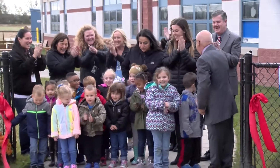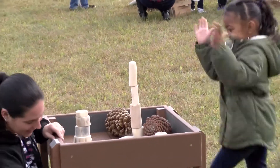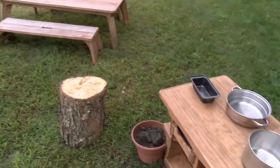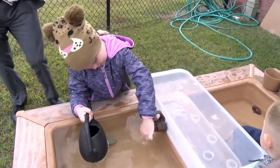Staff and community members joined the students in celebrating the grand opening of the outdoor lab, which is designed to be a creative outdoor classroom for Pemberton's youngest learners. Here to tell us more about the outdoor facility are the staff members who played an integral role in making the outdoor lab a reality.